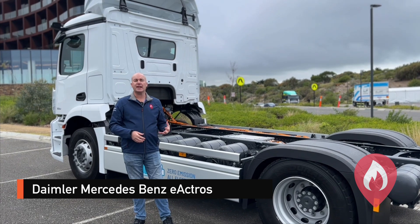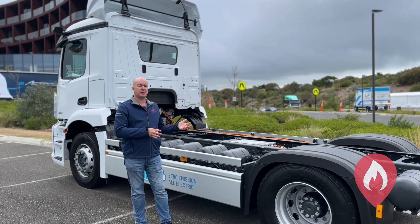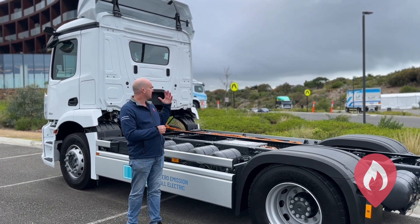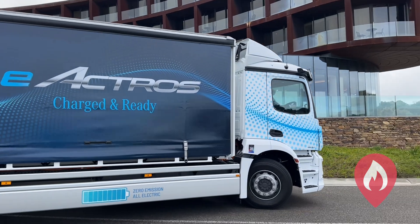Here I've got the E Actros from Mercedes-Benz with Daimler — a full battery electric truck. This one has the opportunity to be set up as a prime mover, and we've also got an example about to drive past set up as a Pantec truck. Great example of what's coming to market.